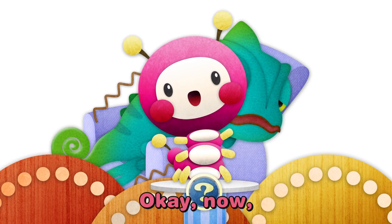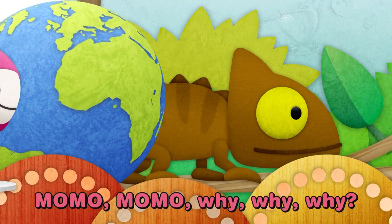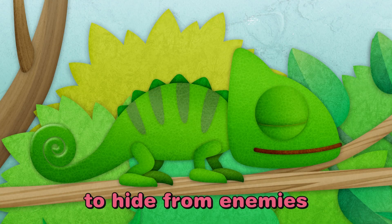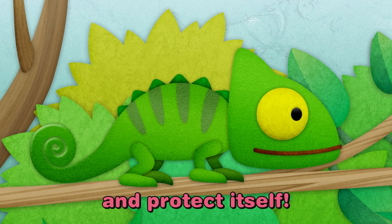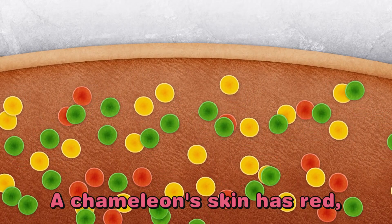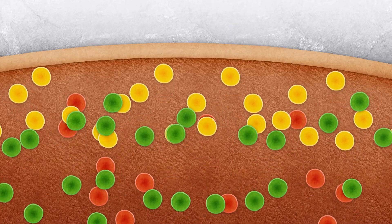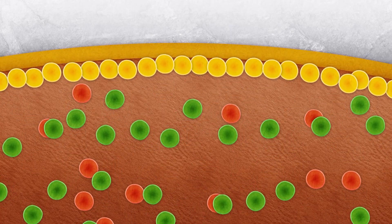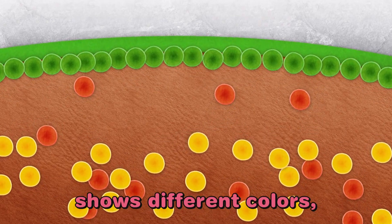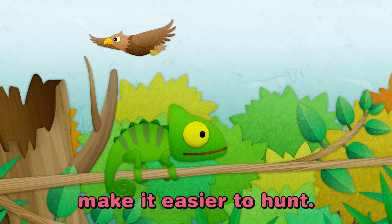Okay, now let me tell you why. Momo Momo, why, why, why? A chameleon changes color to hide from enemies and protect itself. A chameleon's skin has red, yellow, and green pigment cells. When these cells change, the chameleon's body shows different colors, helping it blend into its surroundings to avoid enemies and make it easier to hunt.